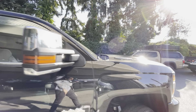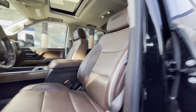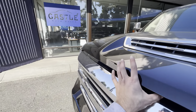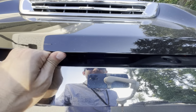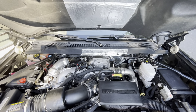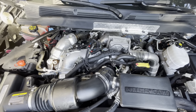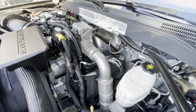Let's check the engine. The hood opens from there. Alright — Duramax 6.6 with Allison transmission. You can hear the beautiful sound of the diesel.